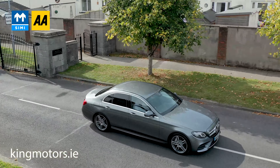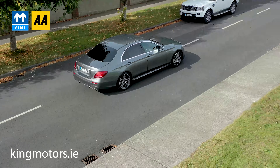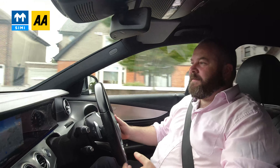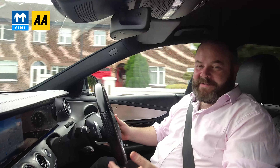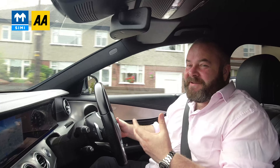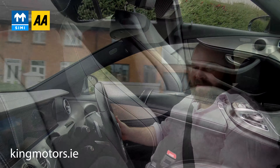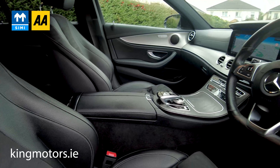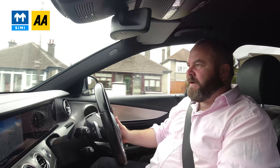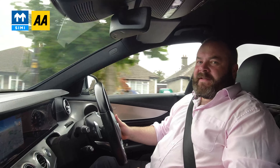So here we are out in the E350. As we always say about these things, the first thing you're struck by — your first impressions are the quietness of them. However, this is an AMG line E-Class Mercedes hybrid. The first thing you're really struck by is just everything — the layout, the design is stunning. It really is. The quality of all the materials is truly incredible. It's a fabulous thing.